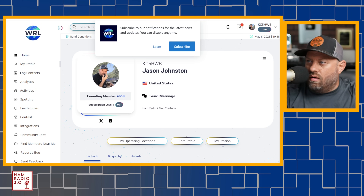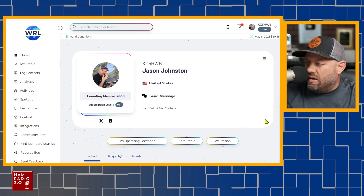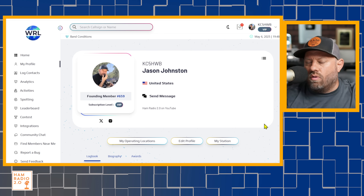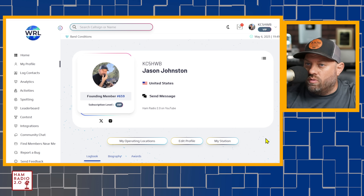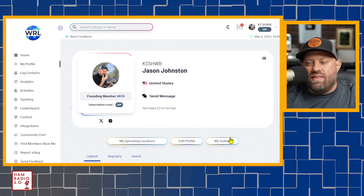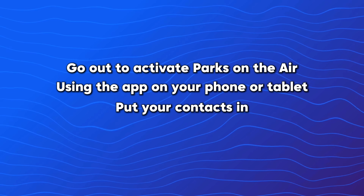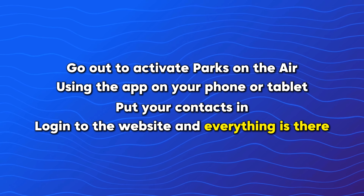Create an account on World Radio League. This is a fairly new project — it's been around for maybe a year or so at the time of this recording. You can see this is my profile page right here. Anytime I go out to activate Parks on the Air or Summits on the Air, or Field Day or a QSO party — they just recently added QSO parties — I log my contacts in World Radio League. You can download their app. They have a desktop app just about to release that does not require internet. They have a website, an iOS and Android app, and those are free and they synchronize. You go out, activate Parks on the Air using the app on your phone, put all your contacts in, come home, log into the website, and everything's already there — it auto-syncs.